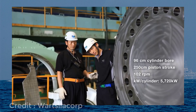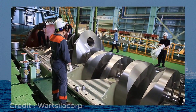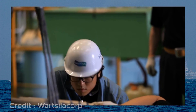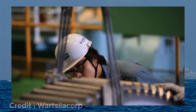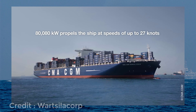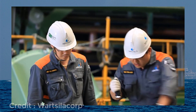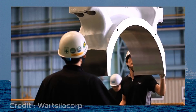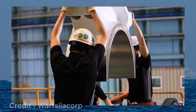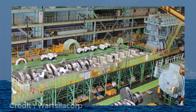The cylinder bore is 96 cm and the piston stroke is 250 cm. Power delivered by each cylinder is 5,720 kilowatts. This engine can deliver a total power output of 80,080 kilowatts, which is 107,390 horsepower at 102 RPM.